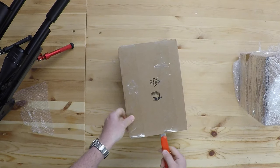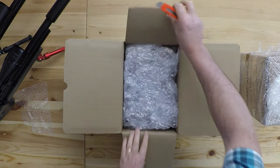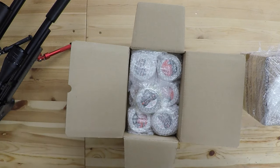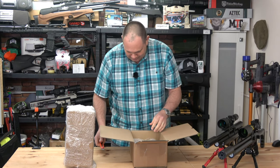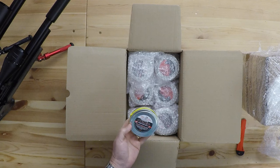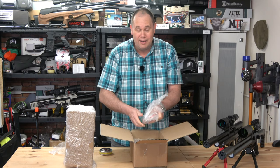JSB are really well known for their pellets — as far as I'm concerned they are some of the best made pellets in the world. Look at these! What have we got in here? Poly mags — two-fifty, 550 pieces — and they're all individually wrapped!